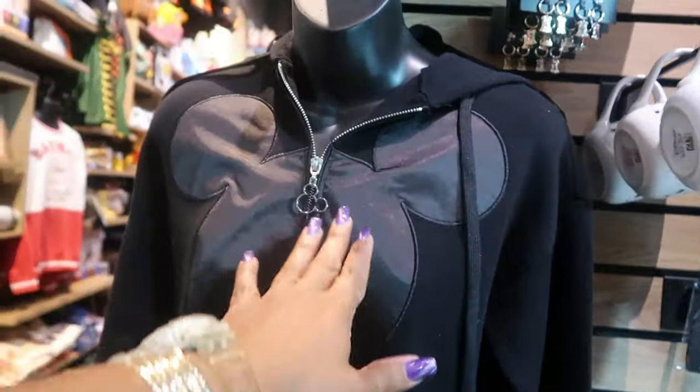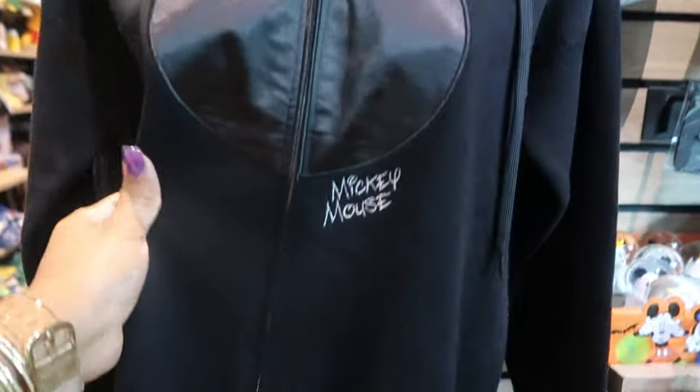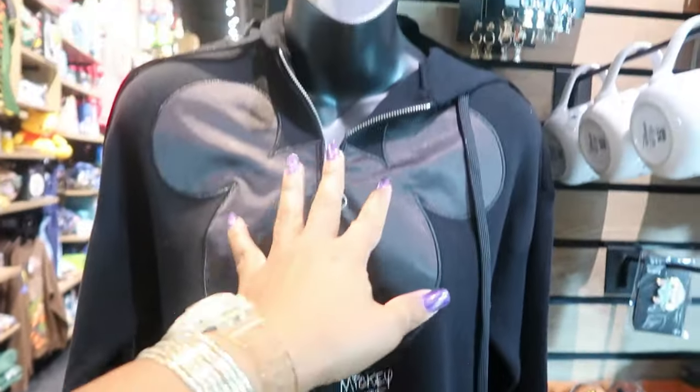I like the black Mickey Mouse jacket. That's nice — it's kind of like a sweater. Zips down the front. This is nice.